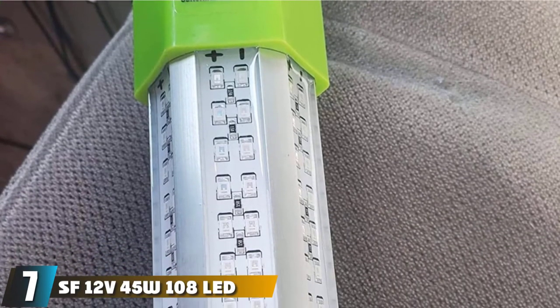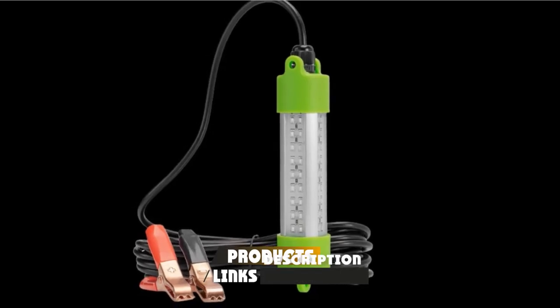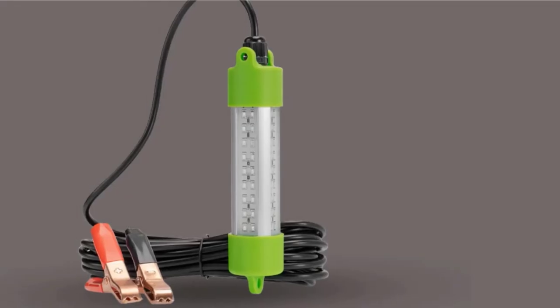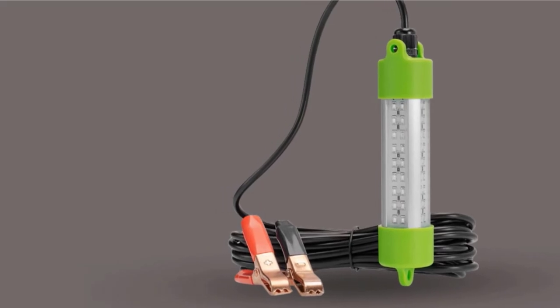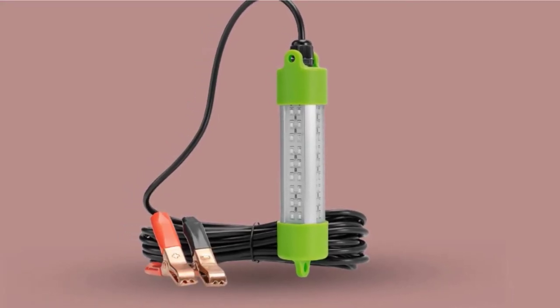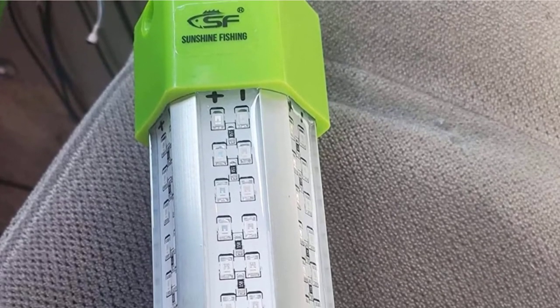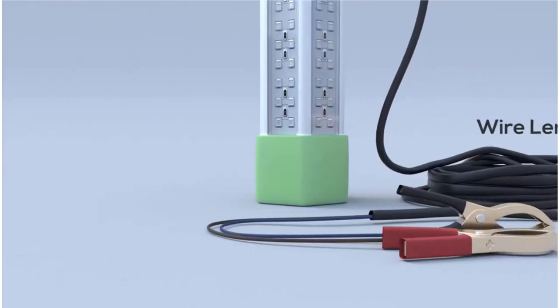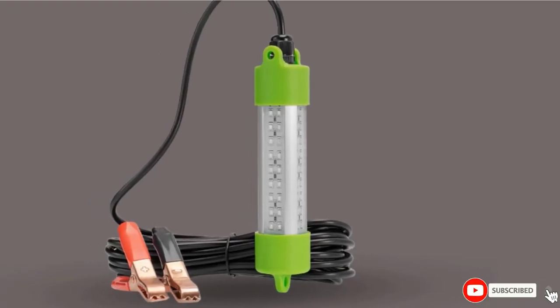Moving on to number 7, we have the SF-12V 45W 108 LED Bait Submersible Underwater Fishing Light. With a high-tensile aluminum alloy lamp structure featuring IP68-grade waterproofing and excellent heat dissipation, shockproof and throw-proof characteristics, the SF comes as a four-sided arrangement of 72 SMD super bright LEDs producing 2,000 lumens using 45 watts. Featuring a strong sealing structure with special waterproof sealants on the outside, the SF is one of the most durable options on our list, attracting prawns, squids, and fishes even in strong currents. The lamp is designed for long-term underwater use, kept cool using two metal hooks that ensure continuous water circulation.